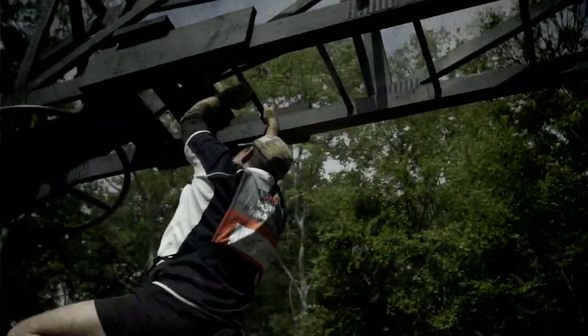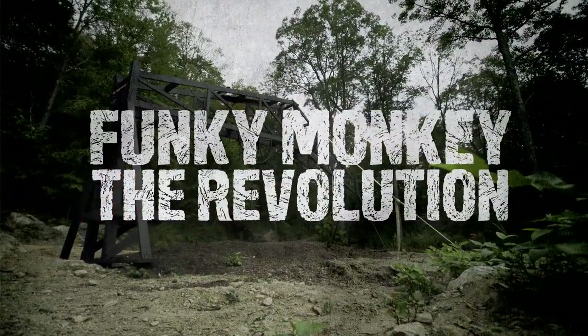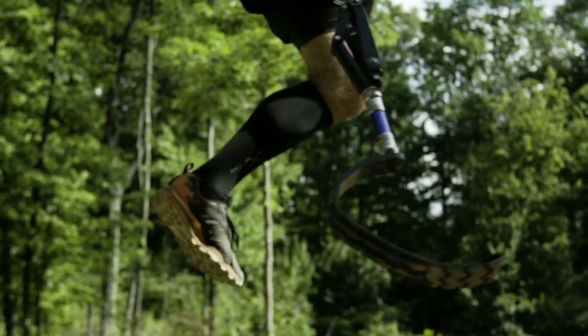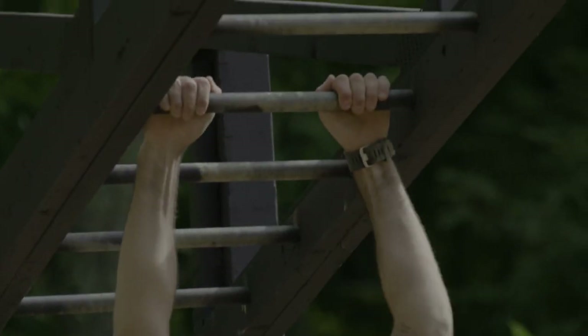Tough Mudder has put a new spin on this classic obstacle. Meet Funky Monkey: the revolution. Funky Monkey is an obstacle that's iconic to Tough Mudder. We've kept the classic monkey bars on the way up, and then everything after that is totally different.